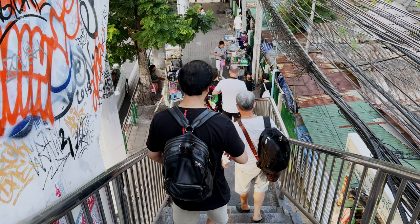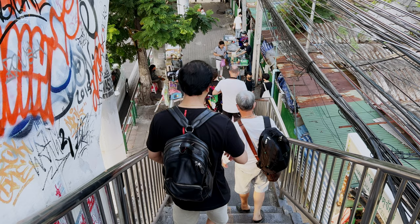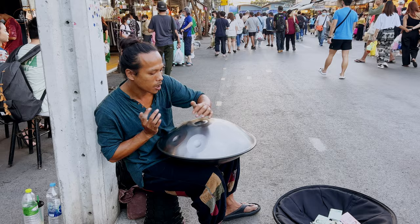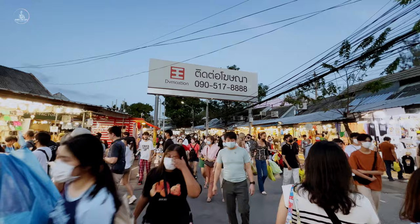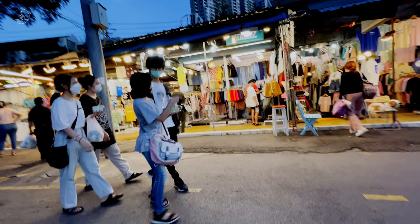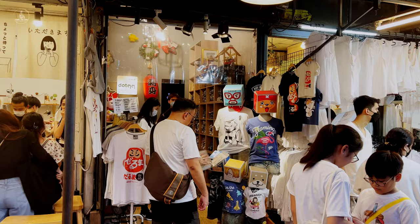To feel like a local and shop like a local in Bangkok, visit the historic Chatuchak Weekend Market, locally known as the JJ Market. This was our next destination and as we approached the market I was shocked to see the sheer size of it. It was so big it could probably fit a small country, and the crowd — it was like everyone in Bangkok had decided to come shopping at the same time.